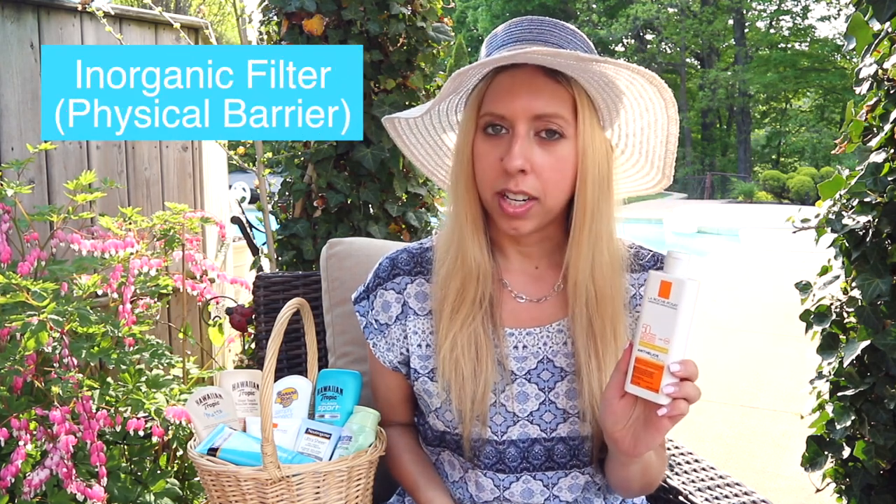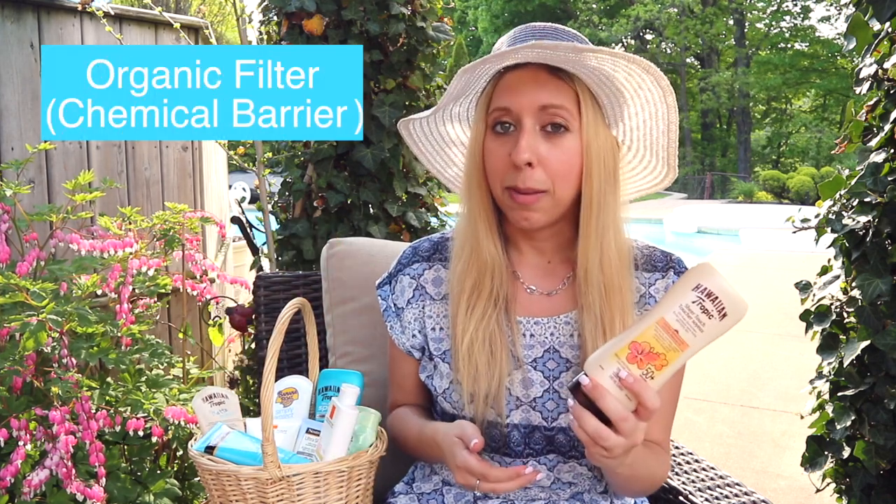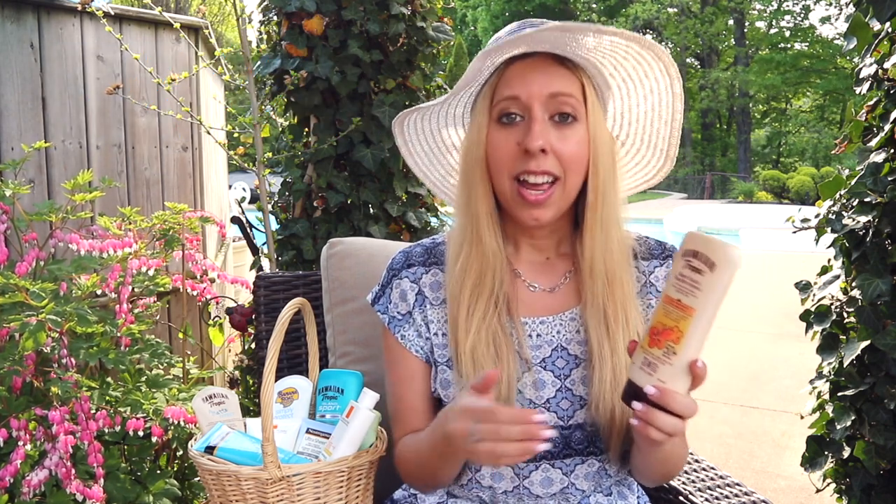There are two main types of sunscreen, and they're based on their mechanism of action — how they react to UV light. The first is an inorganic filter type sunscreen, formally called a physical barrier, which uses mineral compounds such as zinc oxide or titanium dioxide to reflect the UV light away from your skin and disperse it over a larger wavelength. In contrast, there are organic filter type sunscreens, also known as chemical type sunscreens, that actually absorb the UV light into your skin and convert it to heat.